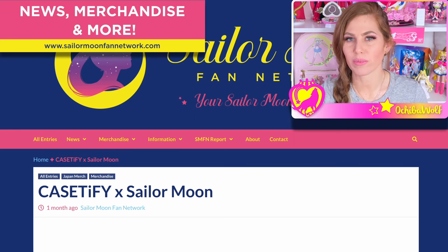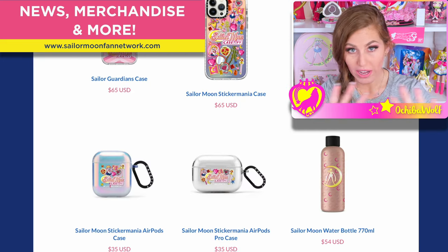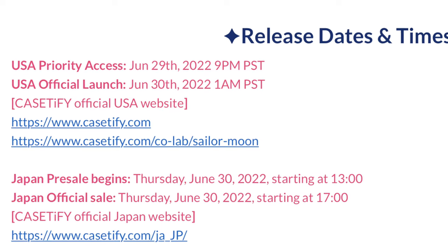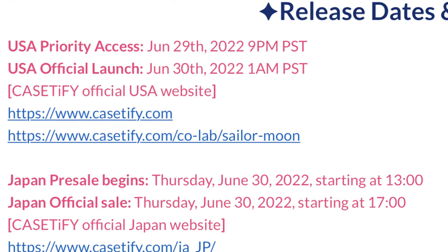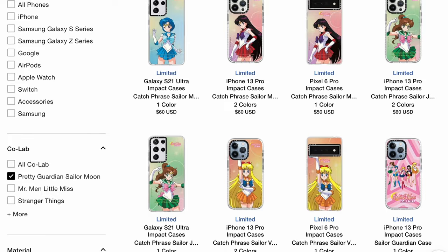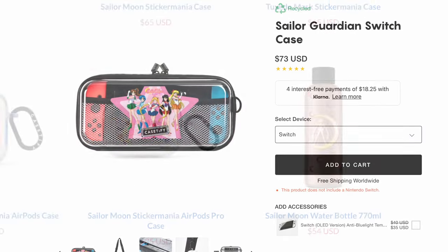We covered every single bit of information from the Casetify and Sailor Moon launch on sailormoonfannetwork.com — I'll have a link below so you can check out our informational blog post about the collection. Fans had early access to buy the Pretty Guardian Sailor Moon collection on June 29th, 2022, and then it became available to the public on June 30th, which is Usagi's birthday. The collection included cases for all current iPhone models, some Google Pixels, Samsung Galaxy models, and some really unique items like a Switch case and a water bottle.